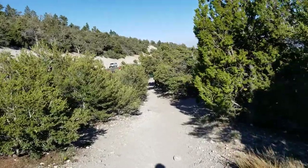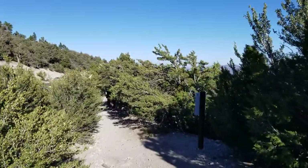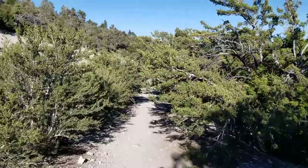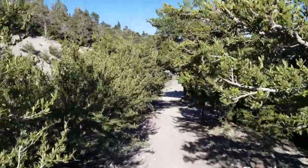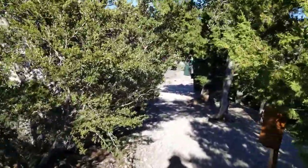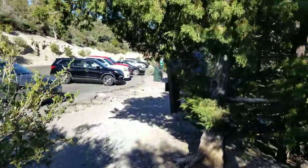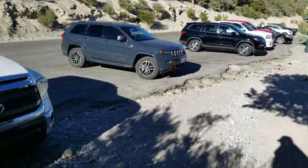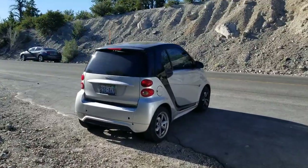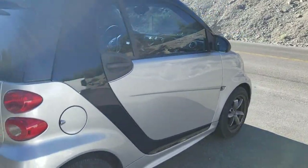Back at the trailhead after about 11, 11 and a half hours round trip. What an awesome day. Another beautiful trip up in the mountains — and now heading back home.